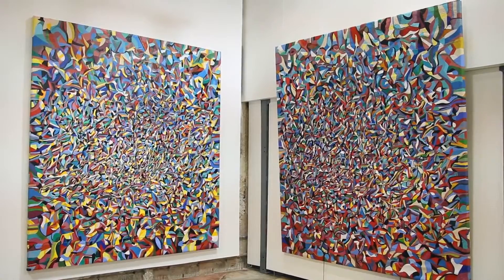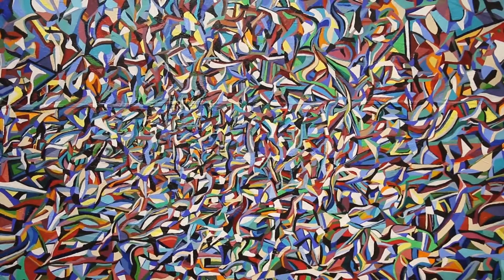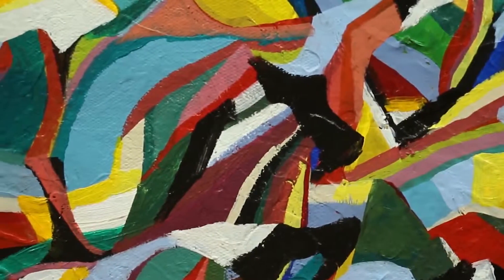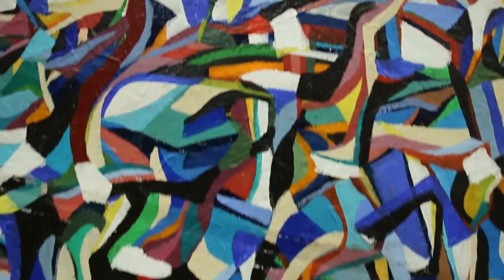My name is Michael Wyshock. We're at Alstead Contemporary, and these are paintings from 2010 that are transitions from my studio practice — when I was working largely figuratively with movements of the figure, the range of motion, and the patterns that that would make, which was creating the composition.